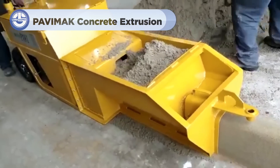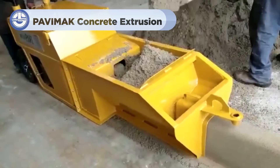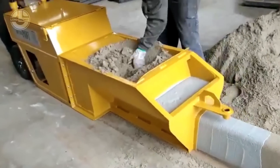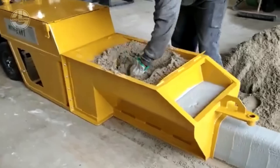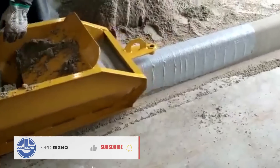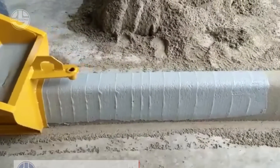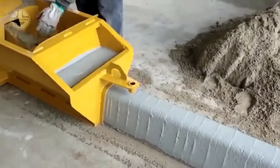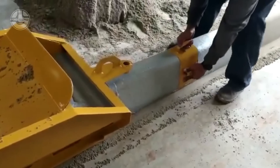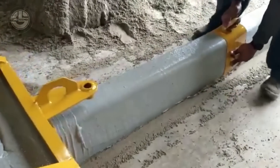Looking for the perfect curbs for your next project? Look no further than the Pavimac concrete extrusion machine. This powerful machine extrudes concrete directly on site, allowing you to create smooth, consistent curbs with incredible precision. The Pavimac molds and shapes the concrete as it's laid, eliminating the need for traditional forms. The result? Uniform, high-quality curbs that are ready to go, straight out of the machine.